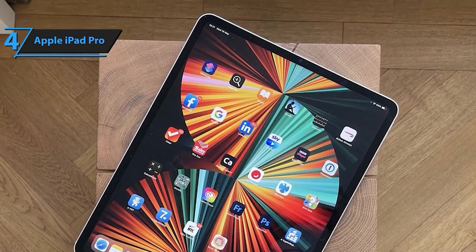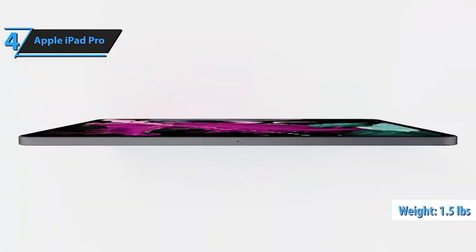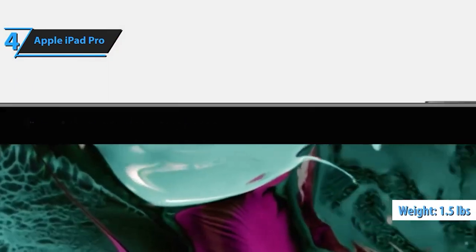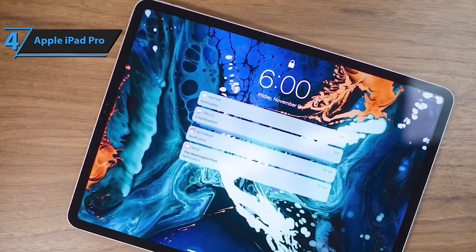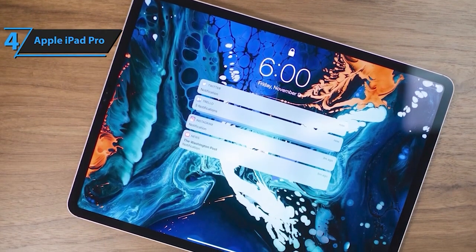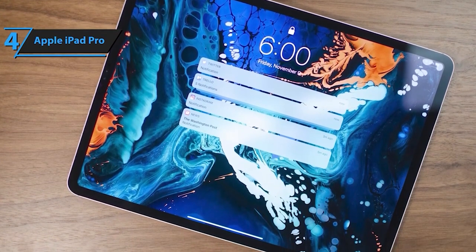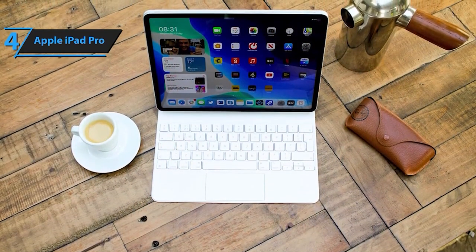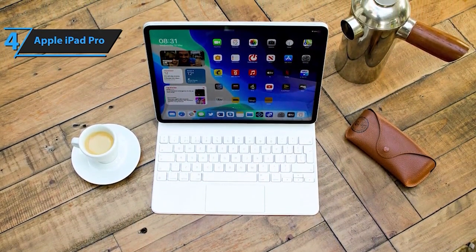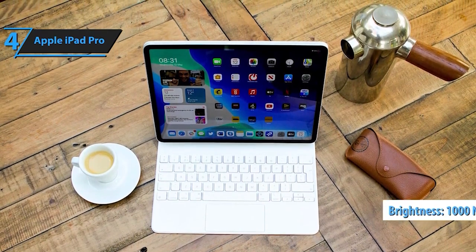The M2 chip, at the heart of this beast, ensures astonishing performance, blazing graphics with its 10-core GPU, and jaw-dropping battery life. Paired with iPadOS, multitasking is a breeze. Scribble with the Apple Pencil, multitask with resizable apps, and enjoy the power of Stage Manager for seamless productivity. The iPad Pro brings Wi-Fi 6E into play, granting lightning-fast wireless connections. Work from anywhere with swift transfers of large files, ensuring productivity on the go.